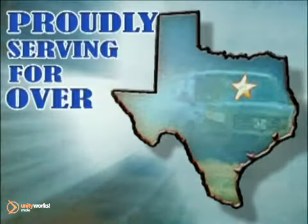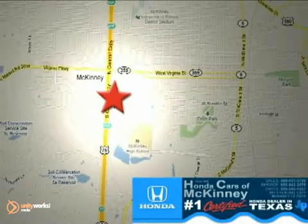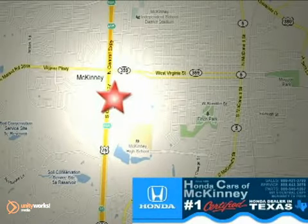Honda cars in McKinney — all we do is discount Hondas. Stop in today. We're conveniently located on Highway 75 northbound at exit 40A in McKinney.